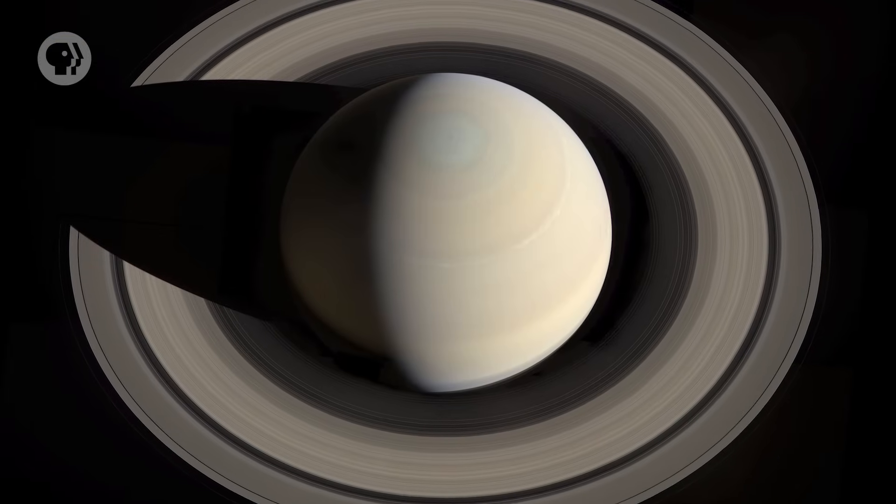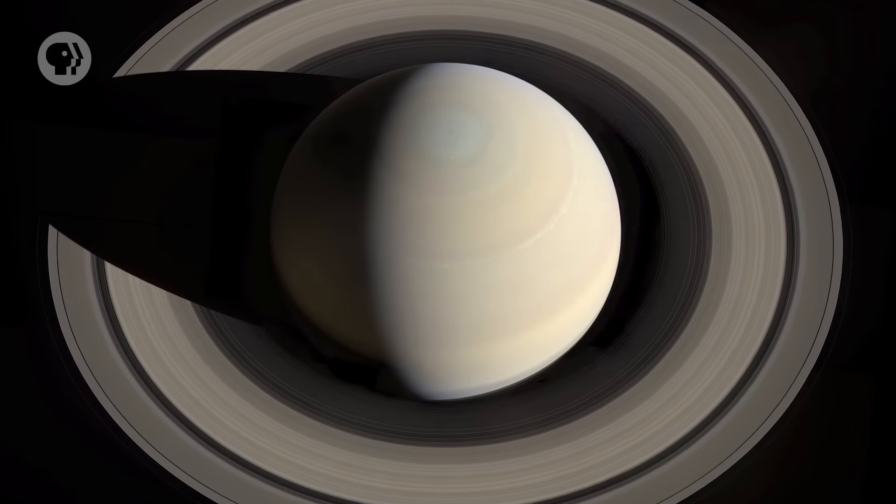Astronomers have it pretty easy when we talk to the public. I may be biased, but I think astronomy is the most beautiful of all sciences. Sure, other fields of science have lots of eye candy, but all I have to do is pull out a shot of Saturn and I win — because Saturn. It's all gorgeous.